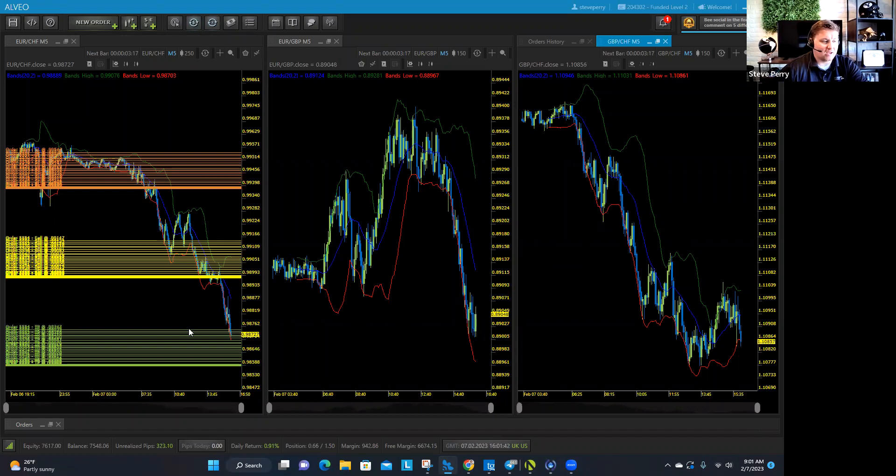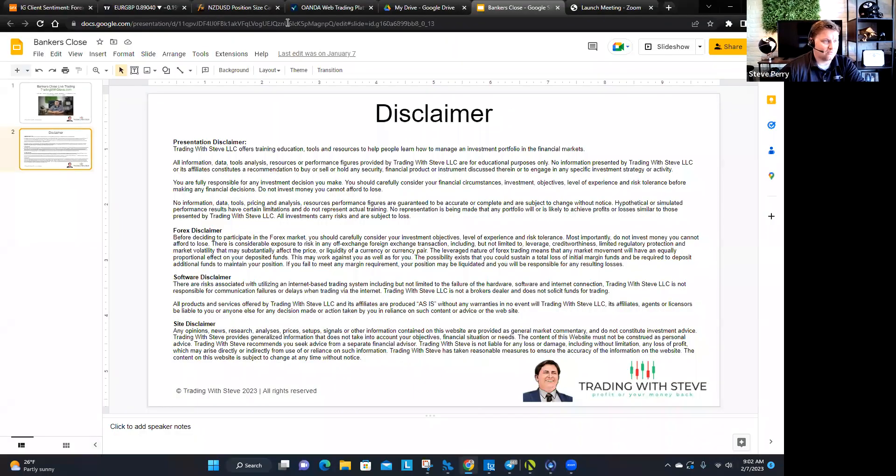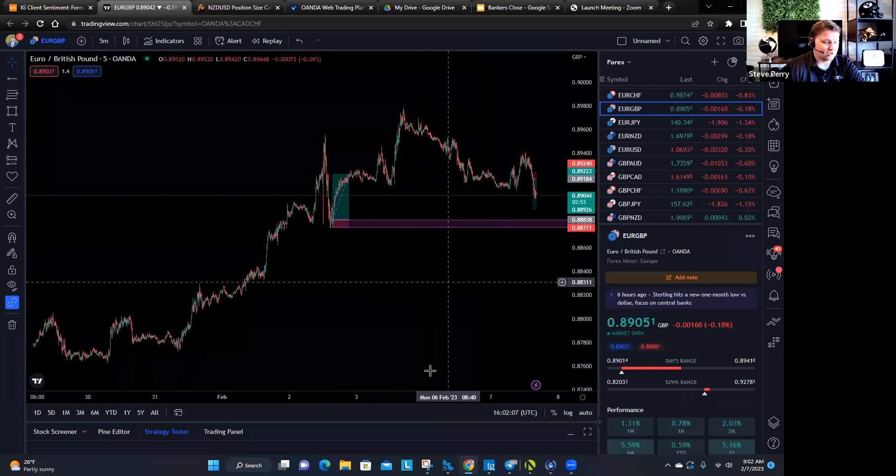You can get in the wrong direction pretty quick if you're not careful. Today, even though this would be a bankers close opportunity to buy at the lower Bollinger Band, I don't think that's a good idea on the Euro Franc. You kind of have to pay attention to where supply and demand is almost before you look at the Bollinger Band. When we look for opportunities, I'm going to show you a couple of places where I'm looking for trades in terms of a banker's close setup.